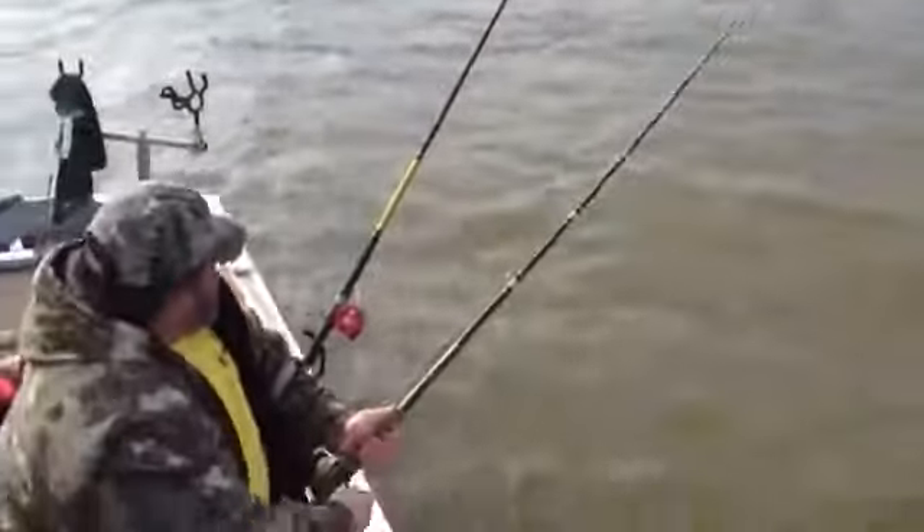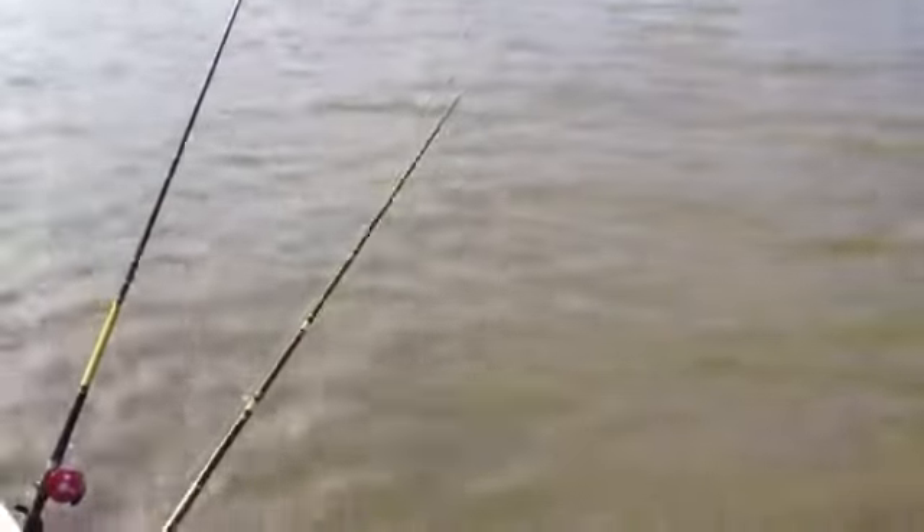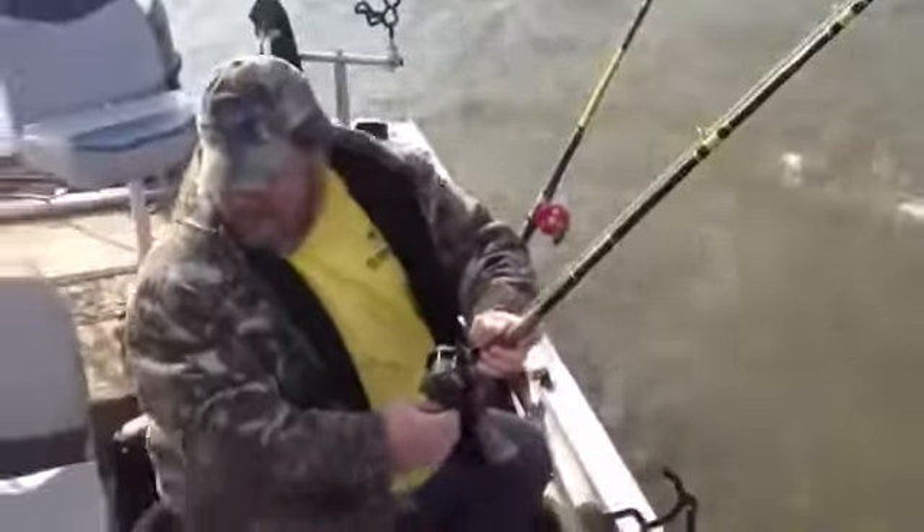Are you having fun now, Paul? Nice — come here fish, let's see ya. Nice, there he is. Right there, to your right knee, Paul.